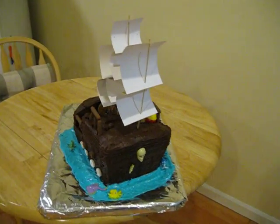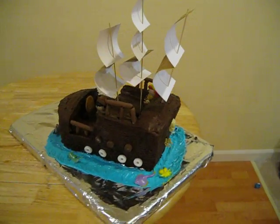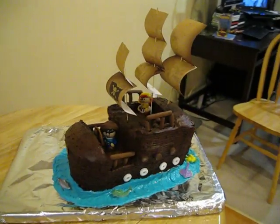Today is Mason's third birthday party, and I along with my friends Linda and Alice decided to make a pirate cake.